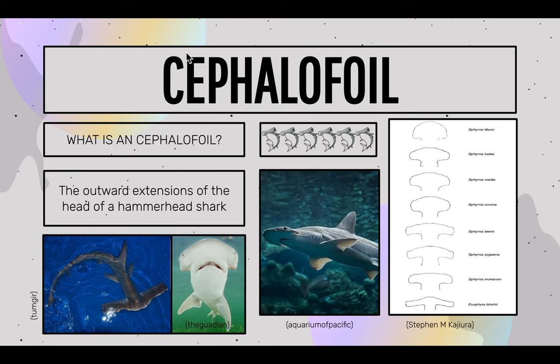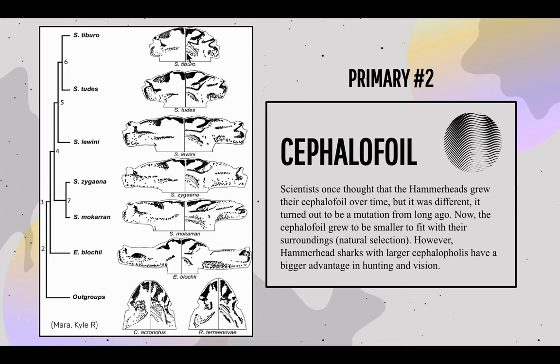Now I'll be talking about the evolution of cephalofoils. The outward extension of the head of a hammerhead shark is known as the cephalofoil — in easier terms, the hammer. The phylogenetic relationship of hammerhead sharks indicates that the species with the most extreme lateral expansion of the cephalofoil is the most basal. Scientists once thought hammerhead sharks grew their cephalofoils over time, but it turned out to be a mutation from long ago. The cephalofoil then grew smaller to fit surroundings through natural selection. Hammerhead sharks with larger cephalofoils have a bigger advantage in hunting and vision.